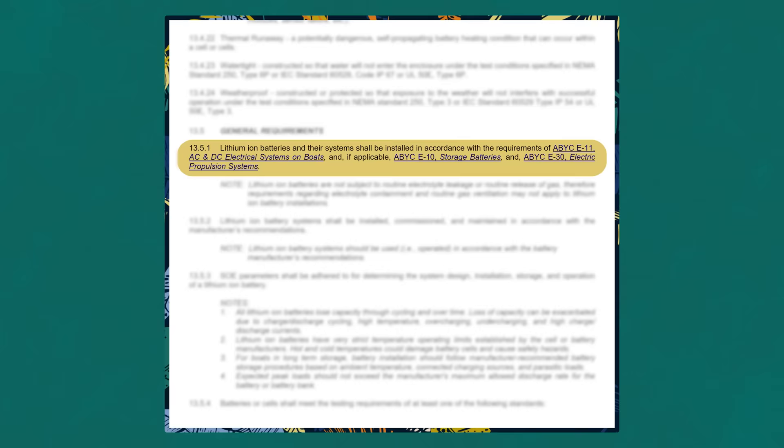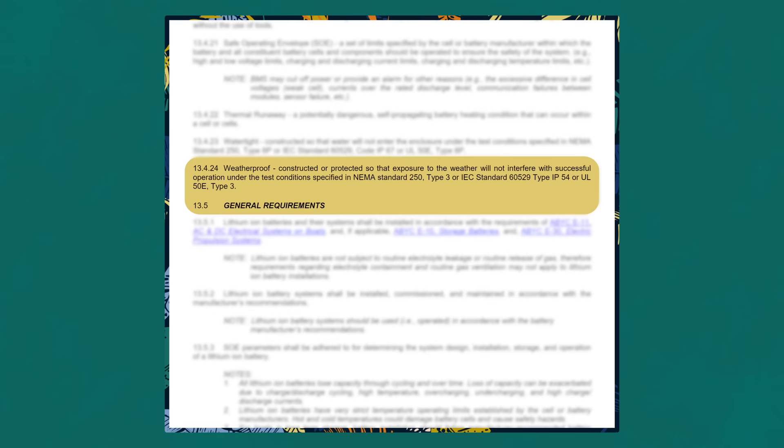In general, ABYC requirements essentially say that all batteries need to be installed correctly in compliance with a number of their other standards. For example, the ABYC states that the lithium batteries shall be installed in accordance with ABYC E11, which covers how AC and DC electrical systems on boats need to be installed. E13 also states that lithium-ion battery systems shall be installed, commissioned, and maintained in accordance with manufacturer's recommendations — covering fusing, wiring, charge profiles, maximum current output, minimum charging temperatures, etc.